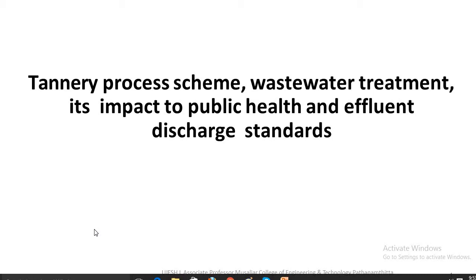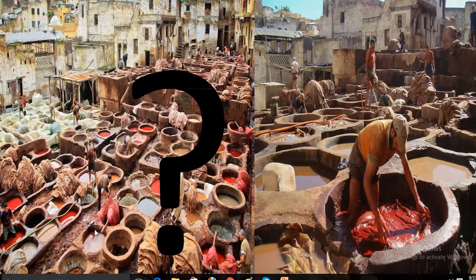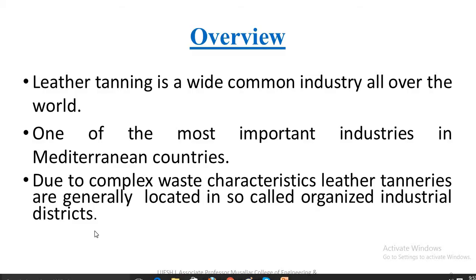We all know tanneries is a place where the skins are processed — that is, animal skins are treated for human use. Leather tanning is a wide and common industry all over the world, and one of the most important industries in Mediterranean countries.